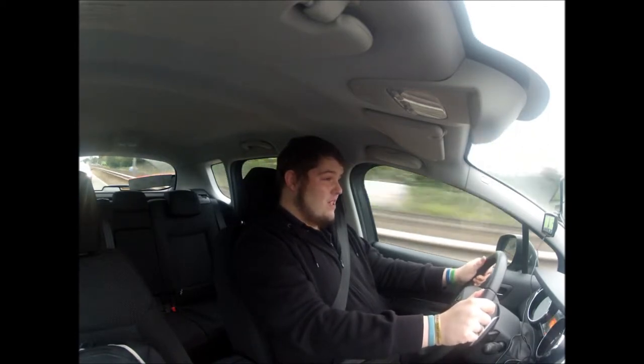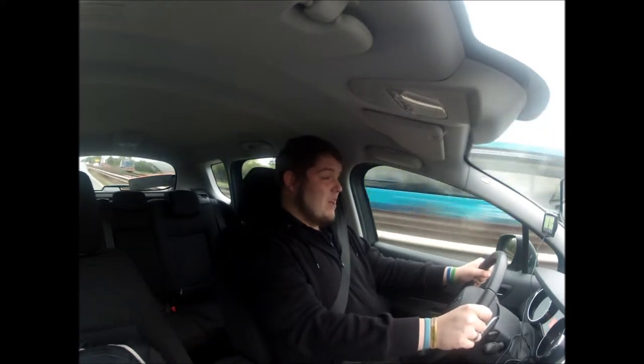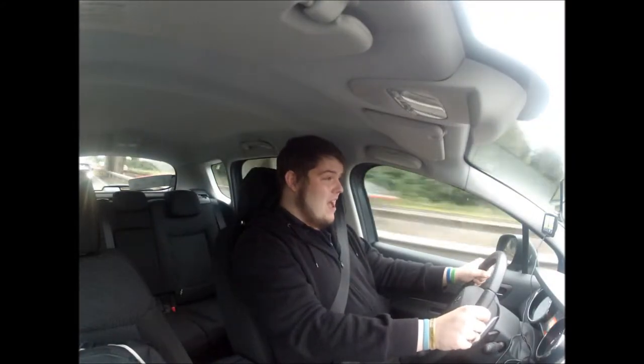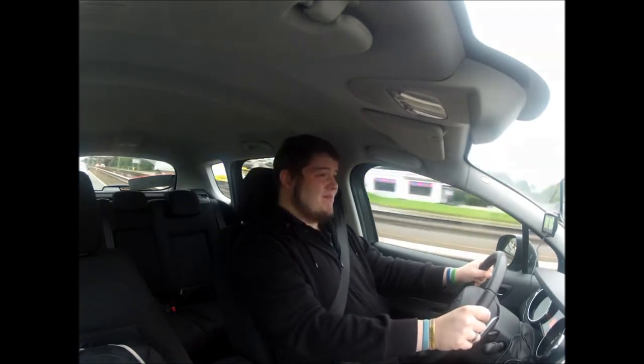On a good note, the engine is nice and quiet, there's no road noise. I'm comfortable — really quite comfortable. But overall I'm not a fan of the automatic gearbox on this car, sorry.